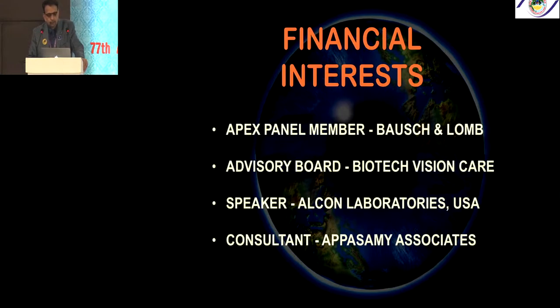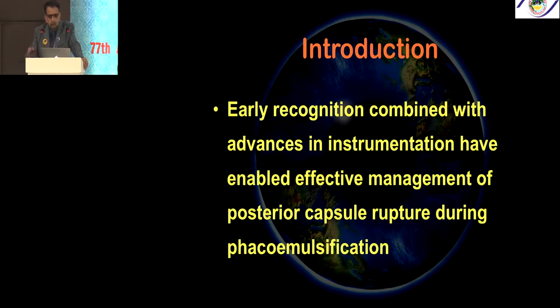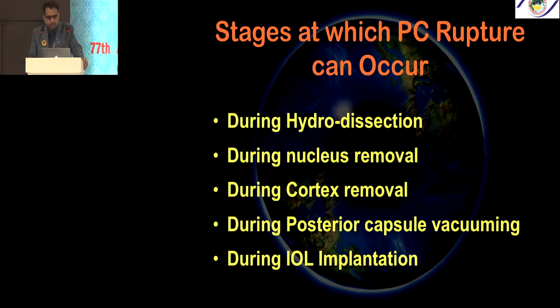The most important complication — the deadly complication — is the PCR rupture during phacoemulsification. Early recognition combined with advanced instrumentation enables effective management of posterior capsule rupture during phacoemulsification. It can occur at any stage: during hydrodissection, nucleus removal, cortex removal, posterior capsule vacuuming, or IOL implantation.